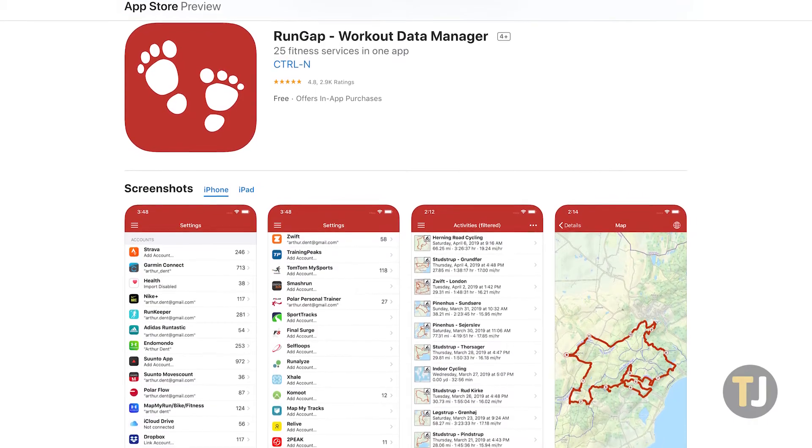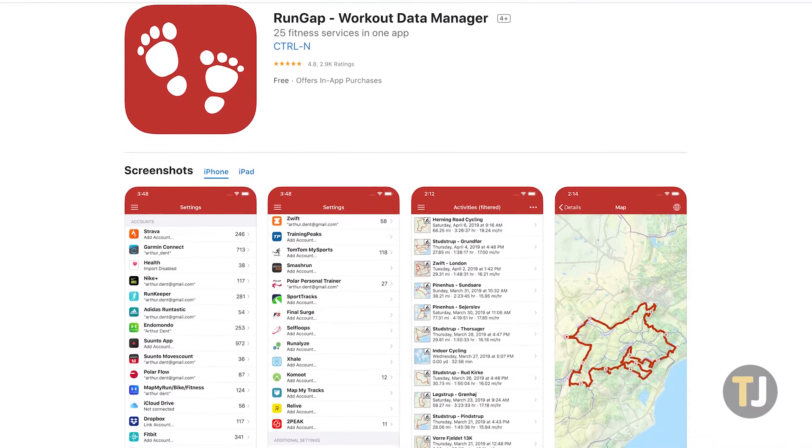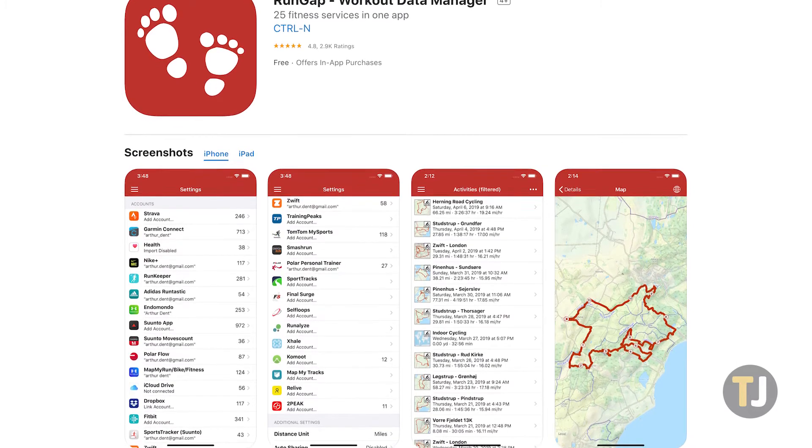With an incredible 4.8 rating on the App Store, RunGap is acclaimed for its utility, and since it's free with in-app purchases, you can try it out right now without it costing you a single cent.